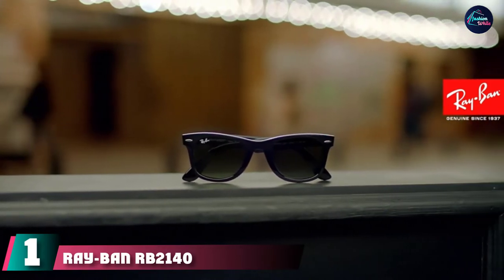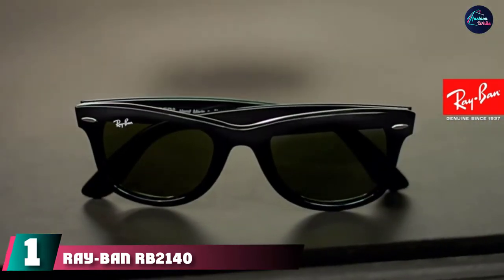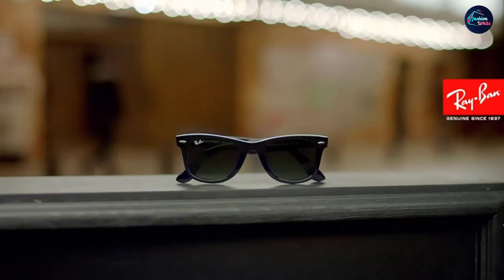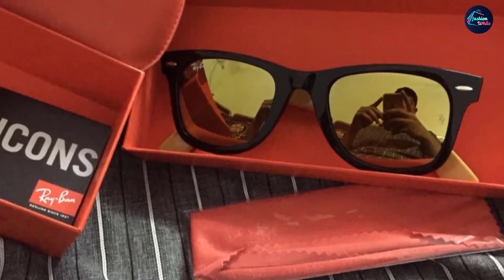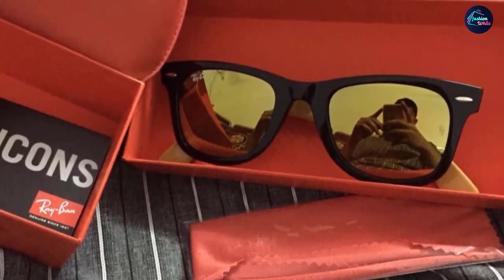At number one we have the Ray-Ban RB 2140 Original Wayfarer sunglasses. You can't think about sunglasses without thinking of Ray-Ban's iconic Original Wayfarer, worn by Hollywood stars and presidents. Made from premium acetate with polarized lenses to filter out harsh reflections, its precise simplistic lines make it a timeless classic that looks good on just about anyone.